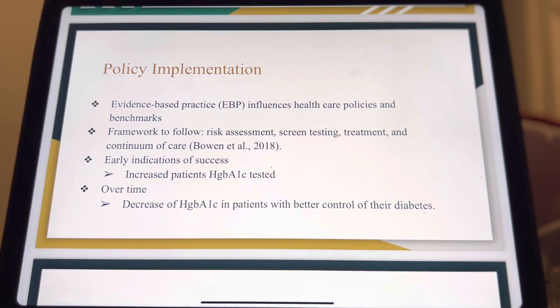The evidence-based strategies to implement include the framework to follow: risk assessment, screen testing, treatment, and continuum of care. Early indications of success will be noted by having increased patients' HGBA1C tested in the at-risk population. Indications seen over time will show the decrease of HGBA1C in patients with better control of their diabetes.